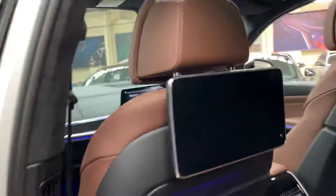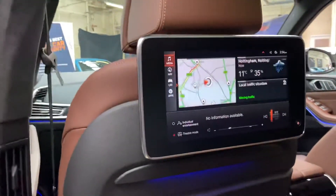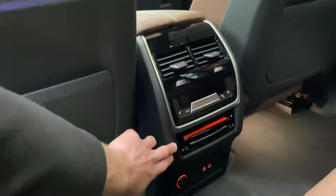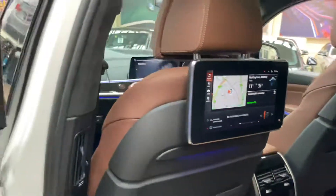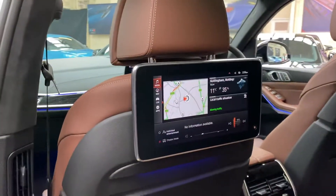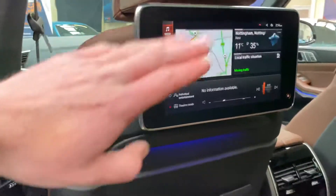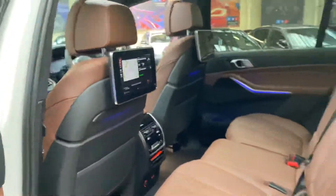We've got the rear entertainment package on the car as well. Switching the screens on with the provided media, you can view the maps, but you can also pop a DVD in just down here. There are headphone jack slots, and you can pop in a USB stick with multimedia on it — download shows, put them on a USB stick, and watch them back here. Ideal for those longer trips.